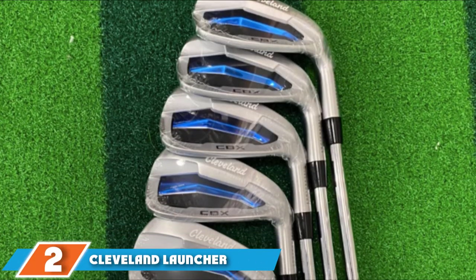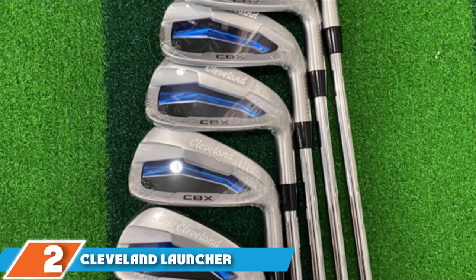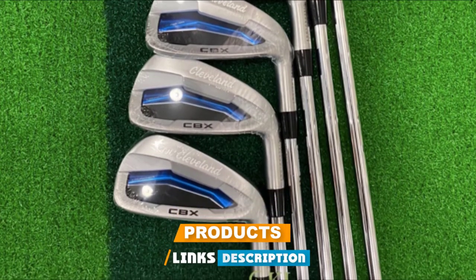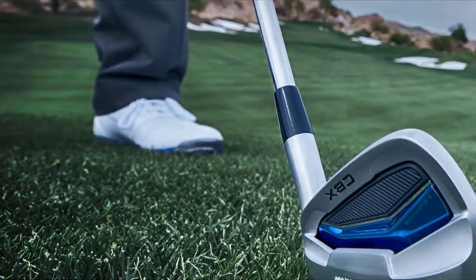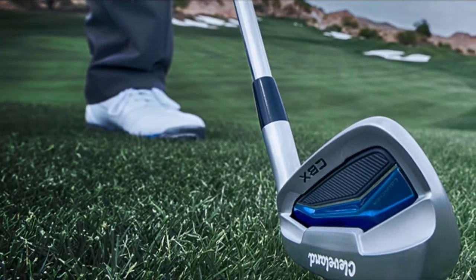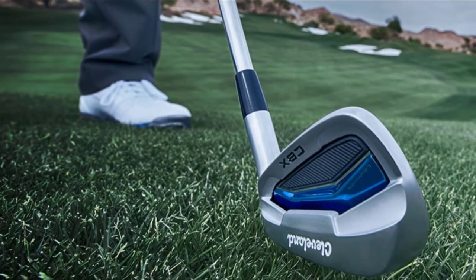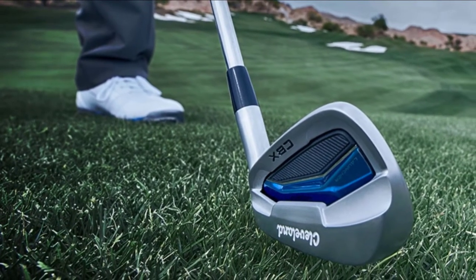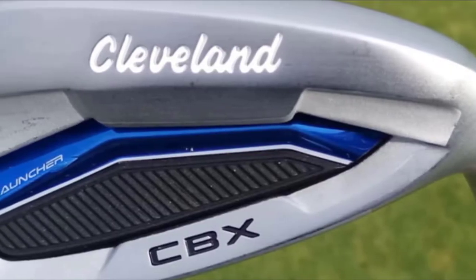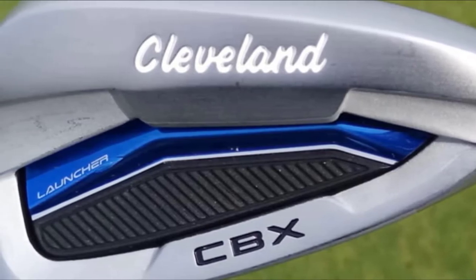Moving on to number two, the Cleveland Launcher CBX Iron Set is the best golf iron set among the top-notch in a similar niche. One of the best reasons it has become very popular in golf sports is that it delivers significant benefits to players with slow swing tempos. This game-changer iron set keeps you involved in the game with confidence through its four different types of pitching wedge. Its lightweight graphite shaft in regular flex offers you to hit the ball standard or faster than average length.